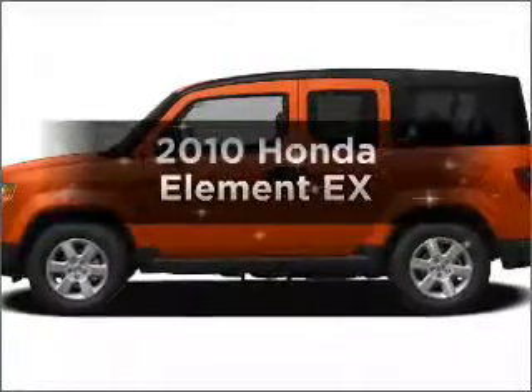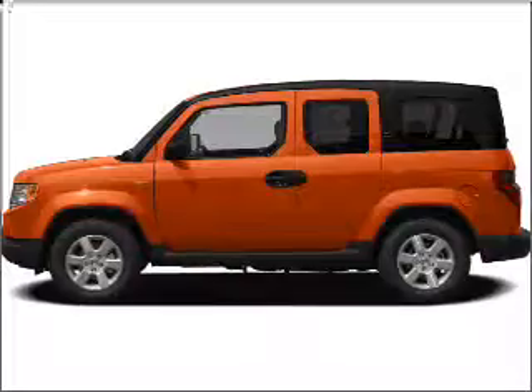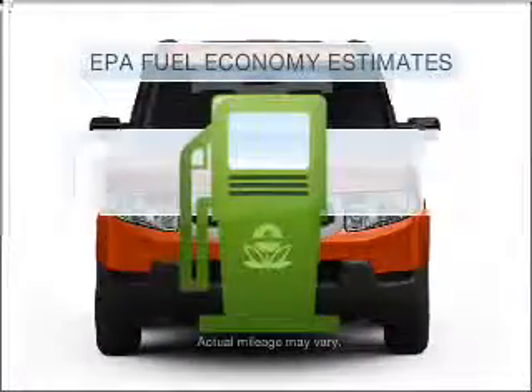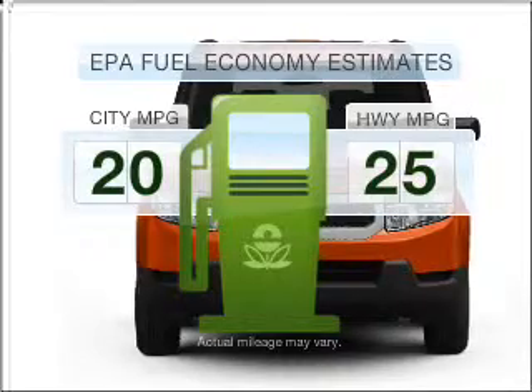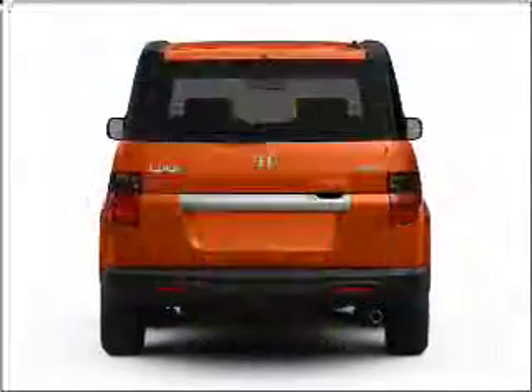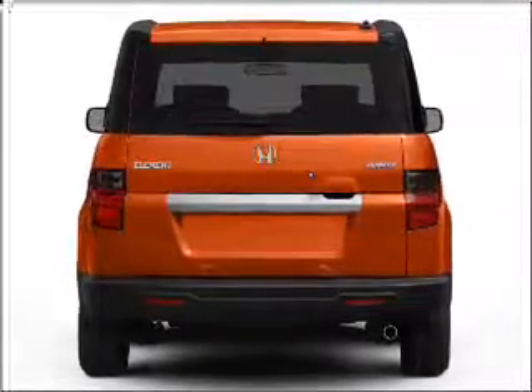Introducing the 2010 Honda Element. Find everything you want in a ride under one roof with this vehicle. Run all over town and back home again without worrying about filling up when driving this fuel-efficient ride, with an efficient four-cylinder engine that responds smoothly to its five-speed automatic transmission.